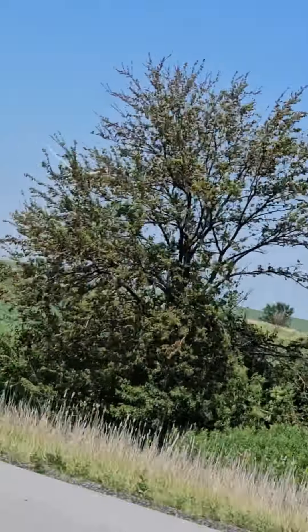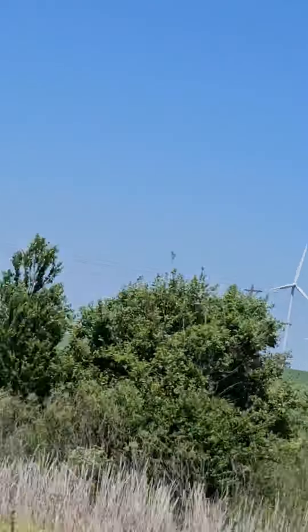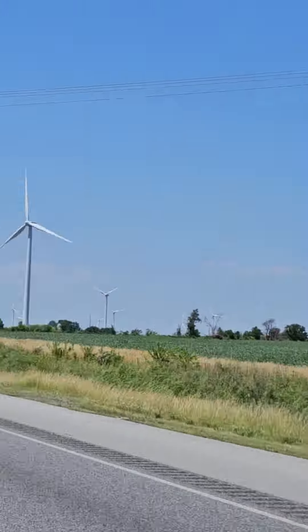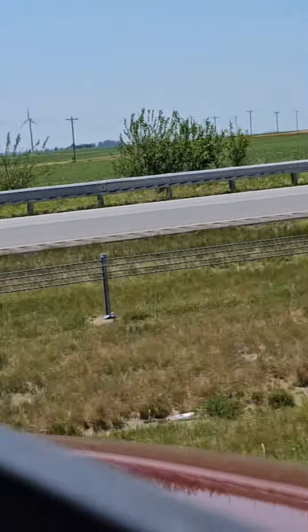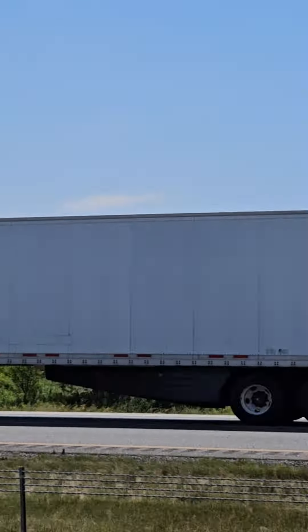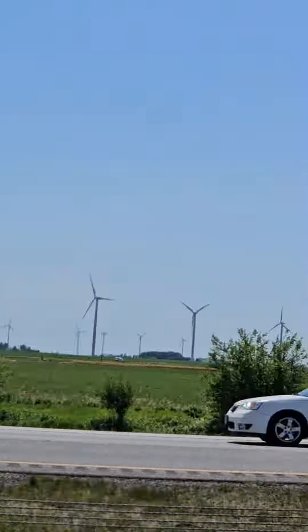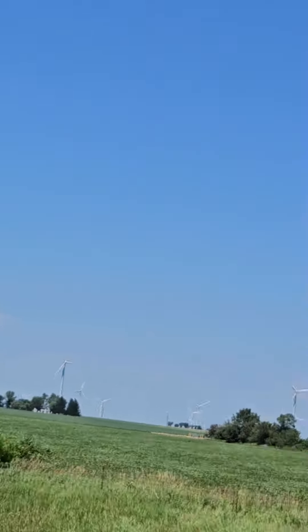Wouldn't that main shaft be a great place to hide if someone was looking for you? I mean, if the aliens did come hunting us. The next time you're on a road trip and you pass a wind farm, now you have a whole conversation piece and you can educate your traveling companions about these big wind turbines, aka windmills made of steel.